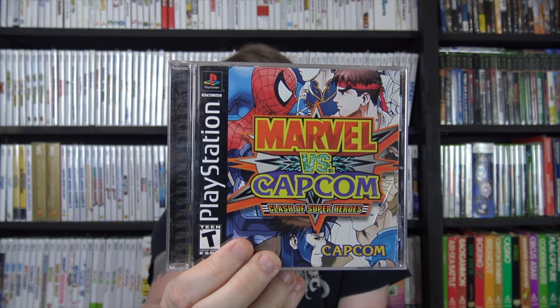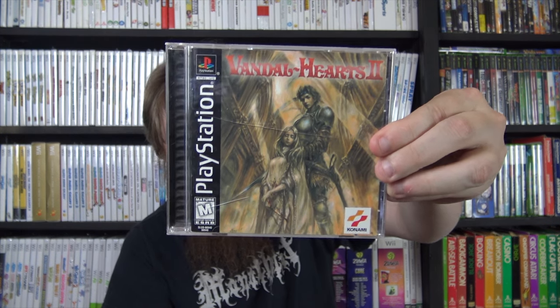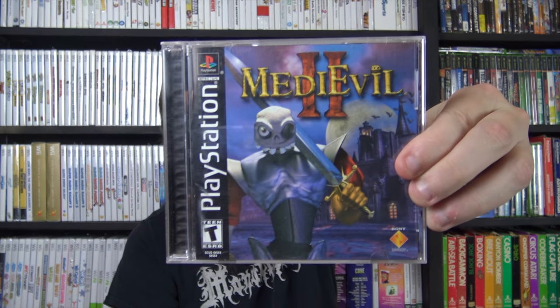The RPGs include Thousand Arms, Star Ocean: The Second Story, Marvel vs. Capcom: Clash of Super Heroes - not an RPG but fairly uncommon - Legend of Legaia, Final Fantasy VIII - the Black Label version which I could only find in Greatest Hits before - Vandal Hearts II, Final Fantasy Origins, Final Fantasy IX - same story as VIII - Dragon Warrior VII, Vagrant Story, and MediEvil II. My dad and I actually played through MediEvil I and II back in the day together, so I love having those in my collection.